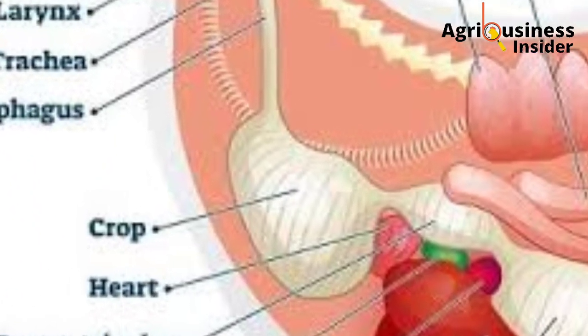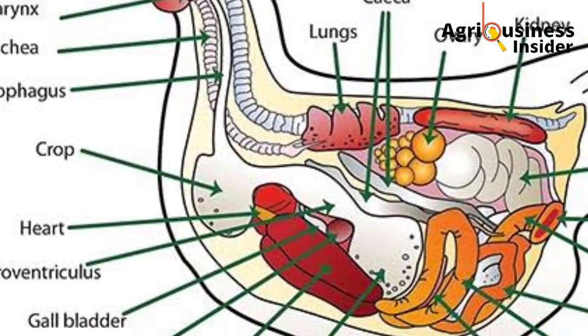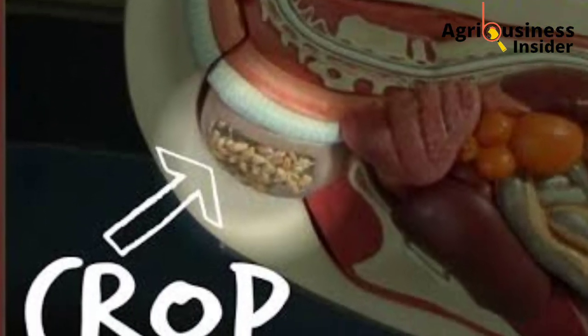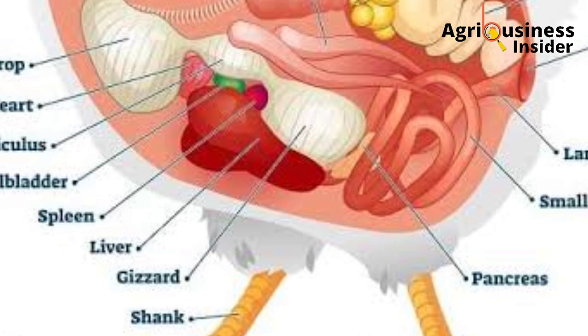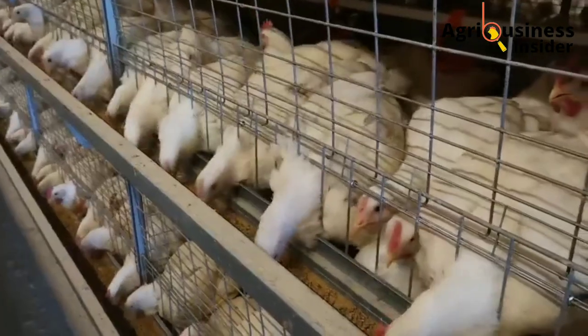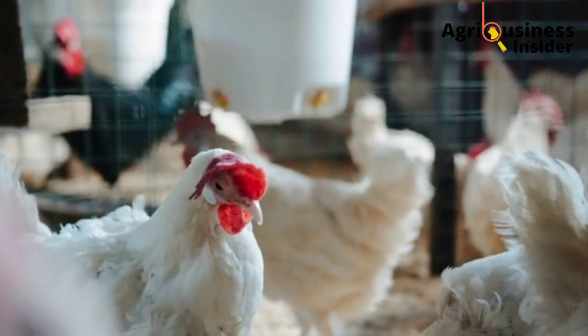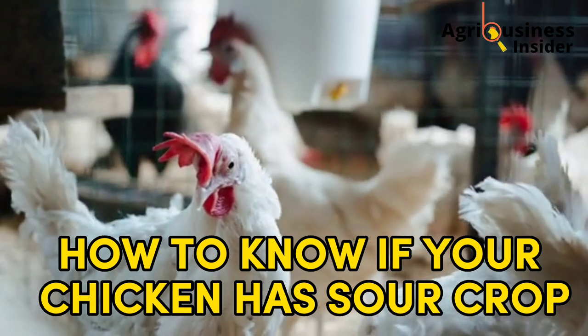The crop is the pocket-like organ in the digestive system of chickens where feed is stored for some time before being released into the gizzard for digestion. If the crop is infected or blocked, these causes are what we call sour crop. In today's video, I am going to discuss how to know if your chickens have sour crop.